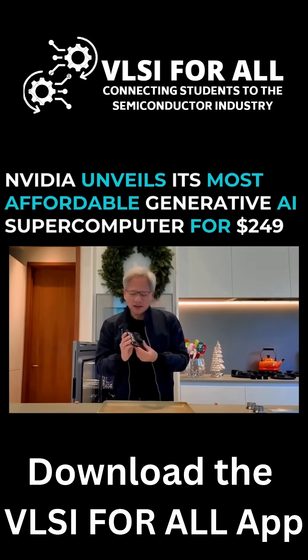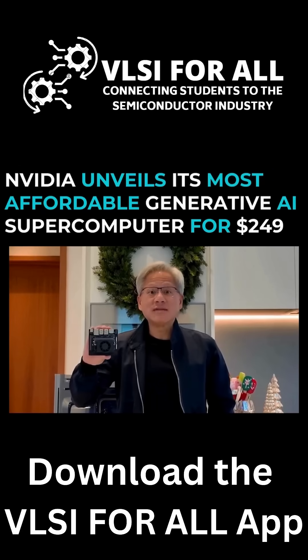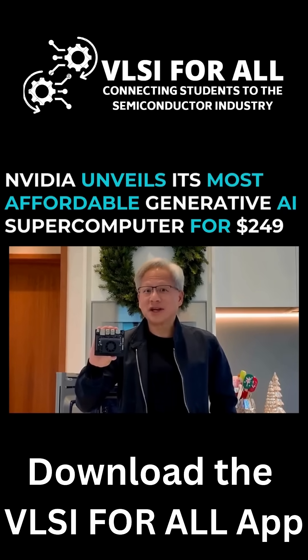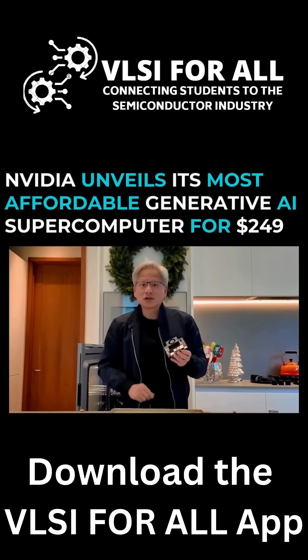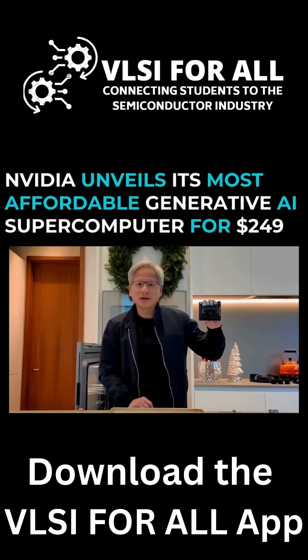This is a brand new Jetson Nano Super. Almost 70 trillion operations per second, 25 watts, and $249. It runs everything that the HGX does. It even runs large language models. Can't wait for all of you to try it — it's available everywhere.